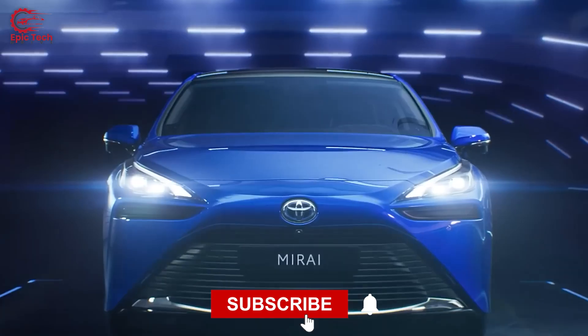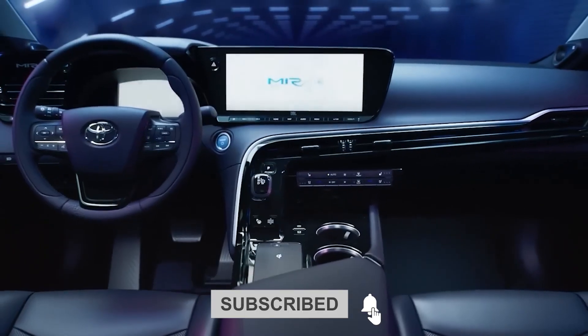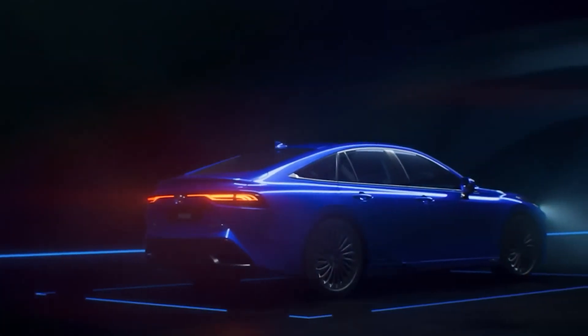To see more cutting-edge technology such as this, subscribe to the channel and check out other exciting videos on the automotive industry.